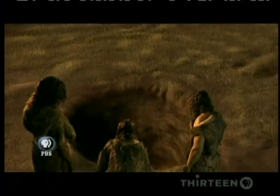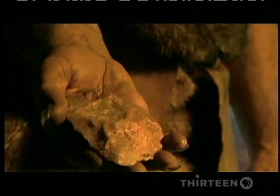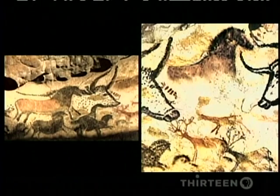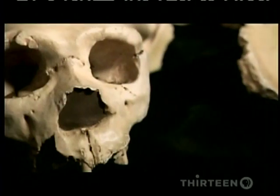Half a million years ago, in these European populations, there was planning, there was consciousness, there was a human mind, and there was also symbolic behavior. In this field, we used to think these qualities belonged only to us, Homo sapiens — that the earliest evidence for them was in the painted caves of southern France, just 30,000 years ago. But the extraordinary finds at Atapuerca may have pushed the beginnings of that mental evolution back almost half a million years.